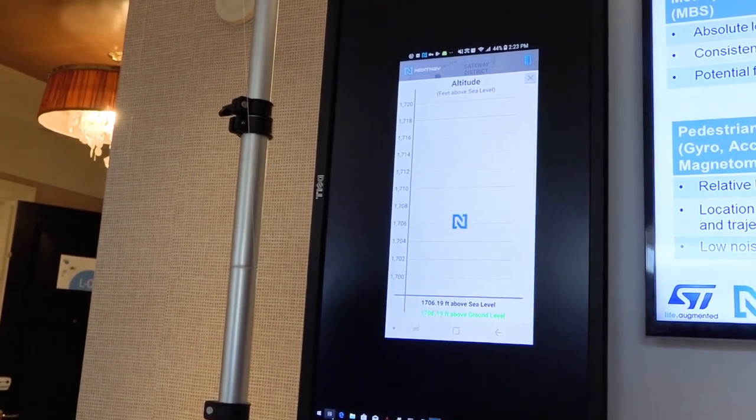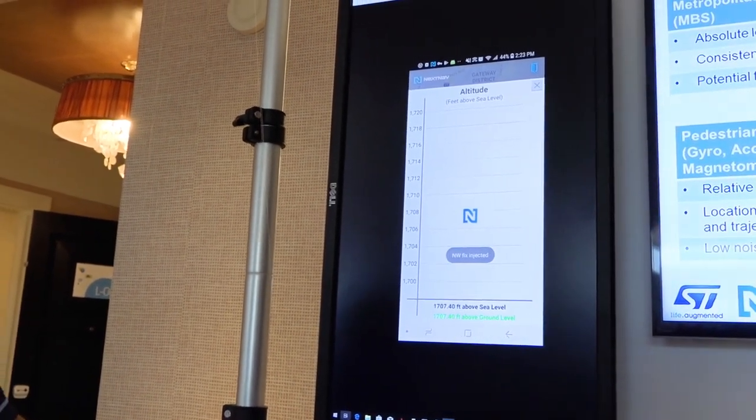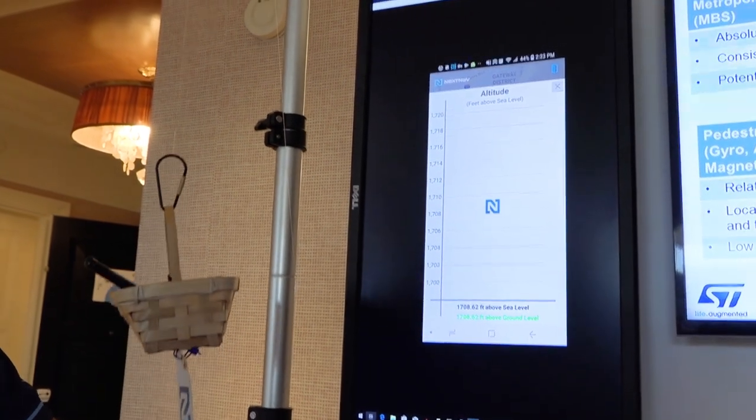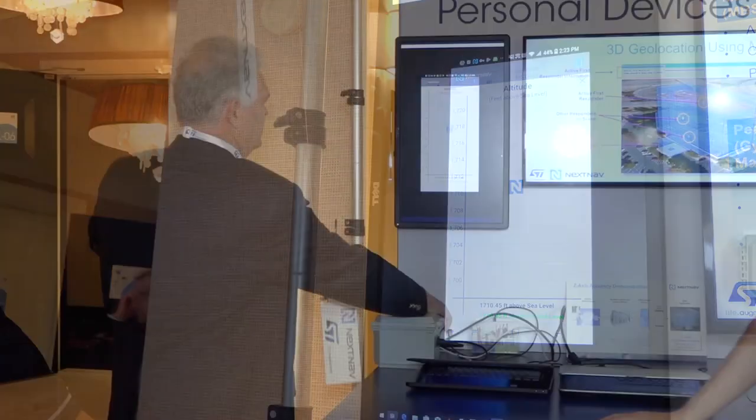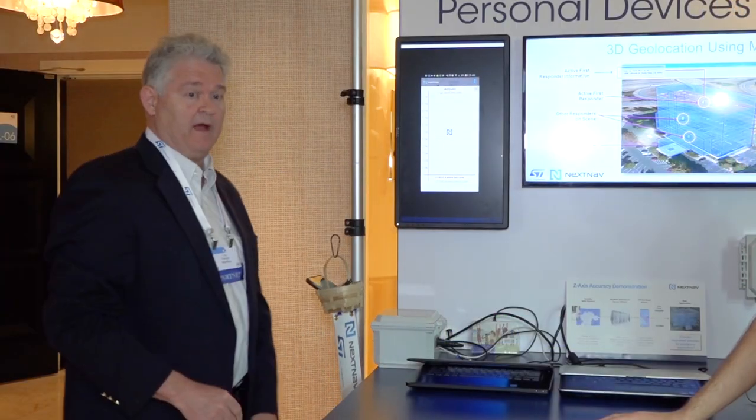As you can see, we have it at a known height, and as we change the altitude you'll see a corresponding change in the indicator of the altitude. You'll see that it's dropped several feet.